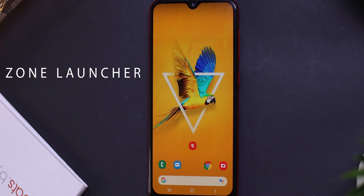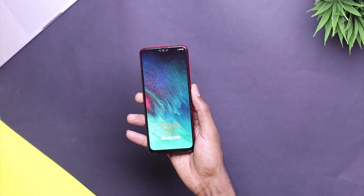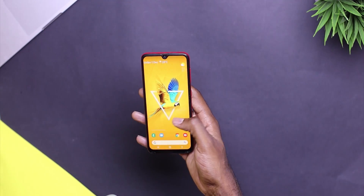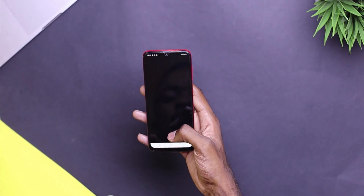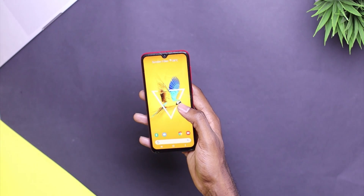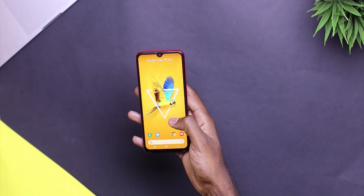At number three, we have Zone Launcher. This is an app that allows you to launch any application on your screen once the device has been unlocked. This is a smart hidden launcher that saves a lot of time when you want to jump between applications. By just swiping from the right, you get to open any application you've chosen as your favorite without any hassle at all. I tend to use this application a lot, and I find it really convenient since I don't have to go to the home screen to switch between applications.